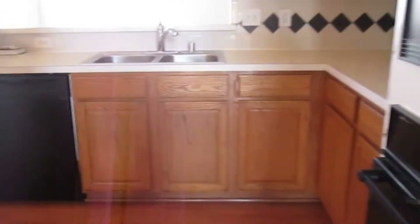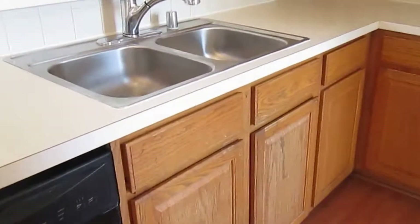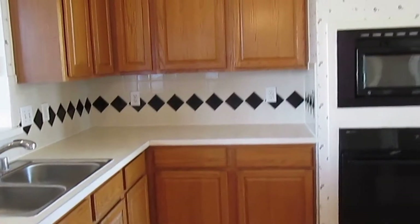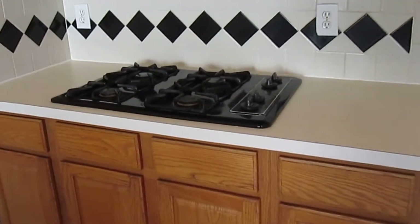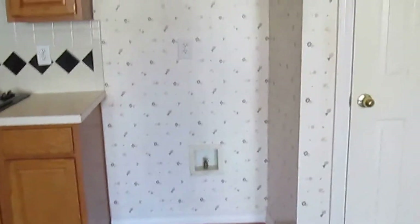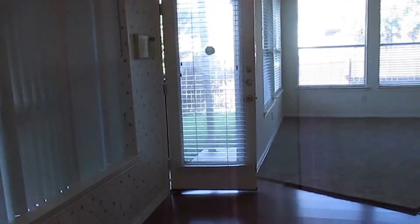Here's our kitchen. We do have black appliances and a stainless steel sink. There's a dishwasher included, lots of countertop and cabinet space, a built-in microwave above the oven, and a gas range for the stove cooktop. There's also a spot for the refrigerator and a nice-size in-kitchen pantry.